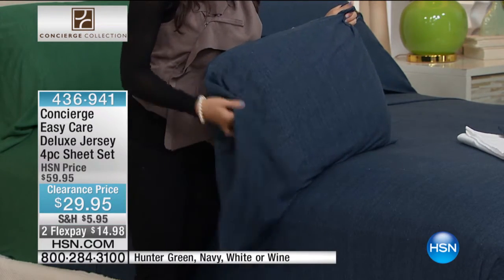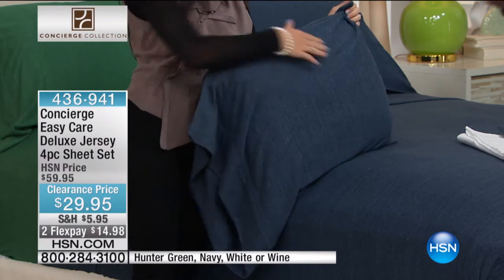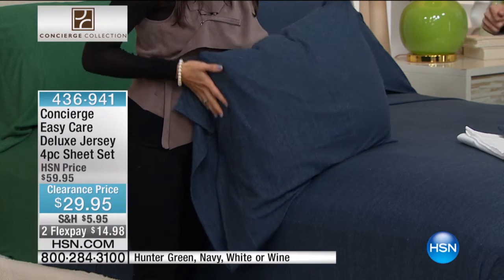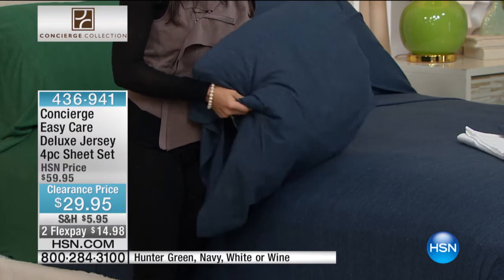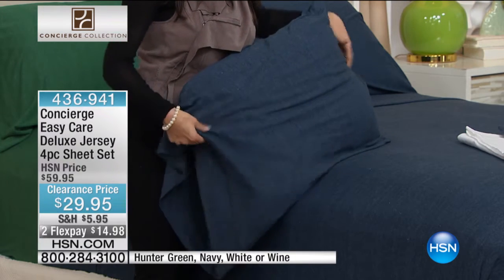If you're somebody who never makes the bed, they never wrinkle. If you're somebody that wants that soothing smoothness without ever having to pull or iron or tug at sheets, jersey is the way to go. They have the perfect little bit of stretch and the total softness that we all love about cotton.